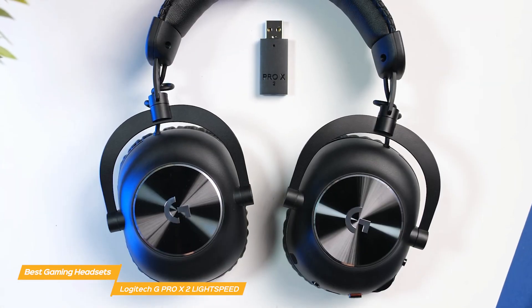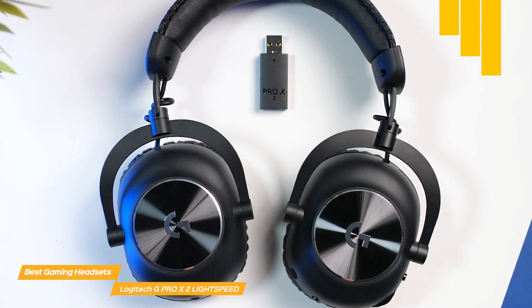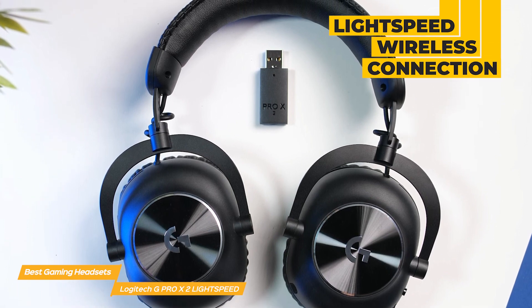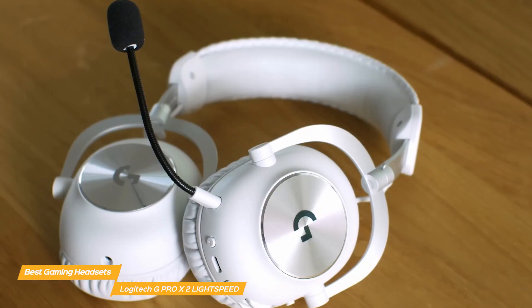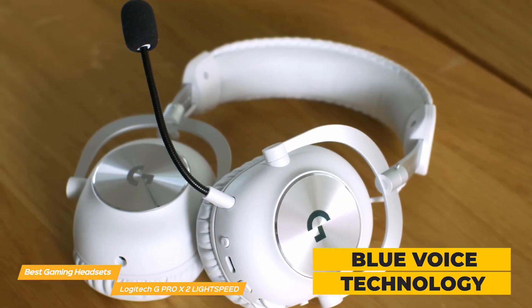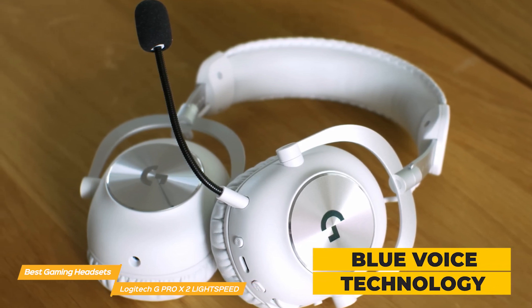Wireless connectivity is where the G Pro X2 truly shines. The headset offers a reliable and fast Lightspeed wireless connection, ensuring low latency audio transmission. Also, the microphone features Logitech's unique Blue Voice technology, which provides crystal clear communication and professional quality voice clarity.